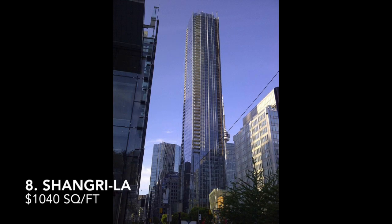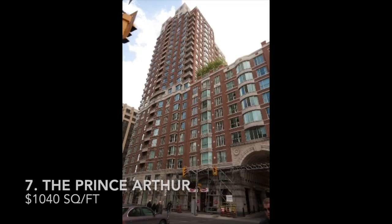Coming in at number 8, the Shangri-La, which is located at 180 University Avenue, which hit $1,040. Coming in at number 7, which tied at the same price per square foot of $1,040, was the Prince Arthur, which is 38 Avenue Road.